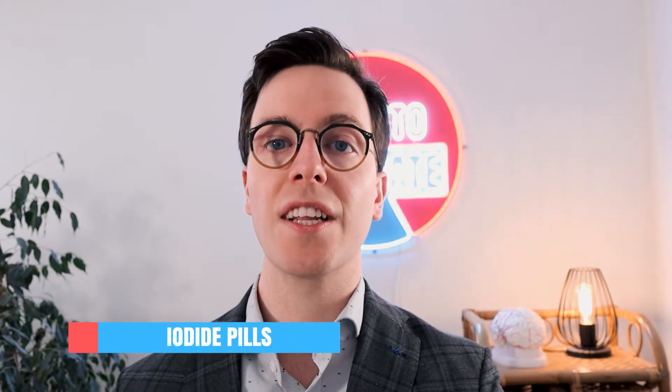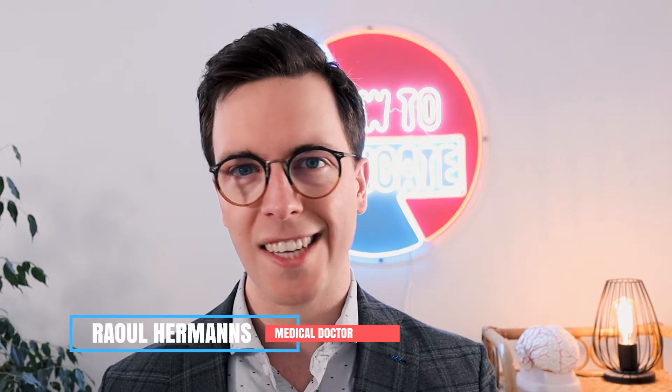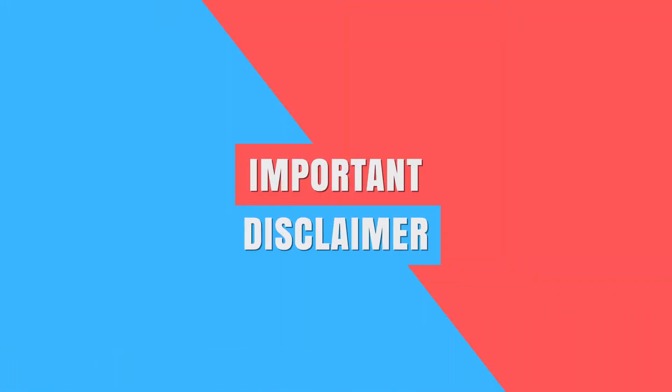Tensions between the East and the West are rising again, and you might wonder if you need potassium iodide pills — or maybe you're dealing with a thyroid problem and your doctor prescribed them. We will cover how and when to use them and what side effects they can cause. My name is Raoul, I'm a medical doctor from the Netherlands, and it's my mission to medically educate my viewers so you can make healthier decisions. I can't provide personal medical advice, so always contact your own doctor.